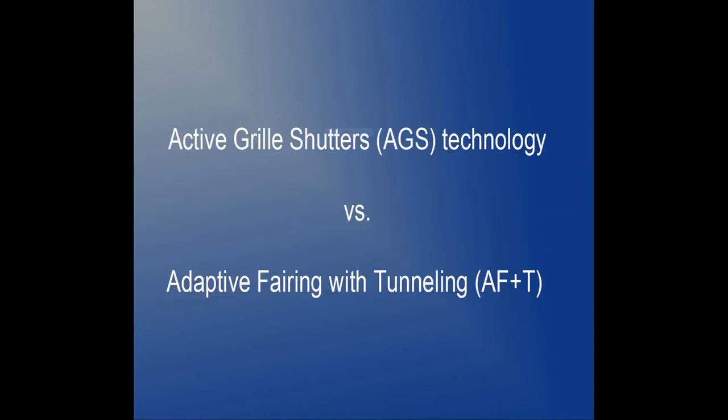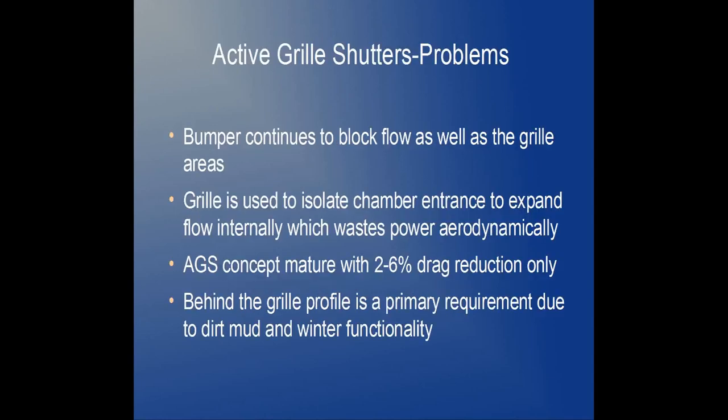As designed, vehicles using the AGS suffer from several problems. The bumper and grill continue to block the airflow. The grill is used to isolate the engine compartment entrance, allowing air to expand and flow internally. This wastes power, as the engine must overcome this aerodynamic drag. While the AGS concept is mature, it reduces drag only 2 to 6 percent. The shutters must be located next to the radiator for thawing in winter and ice or snowstorms. The result of all these problems is that the AGS is estimated to save only 3 to 4 percent of fuel consumption at 70 miles per hour.